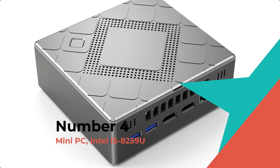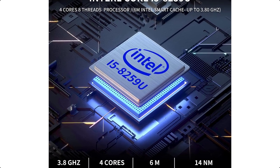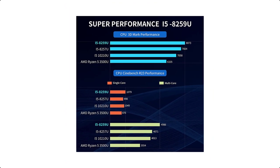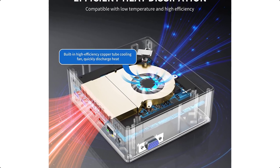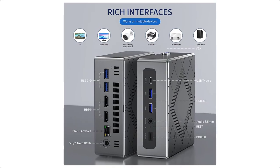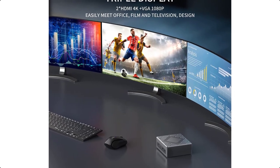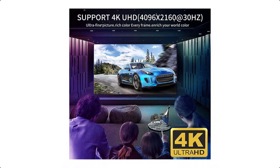Number 4. Mini PC with Intel i5-8259U, pre-installed with Windows 11 Pro. Featuring the latest Core i5-8259U processor, the max turbo frequency can go up to 3.8 GHz, with 4 cores and 8 threads, and supports 6MB Intel Smart Cache. This small PC delivers powerful, efficient performance for a wide variety of home and business applications.